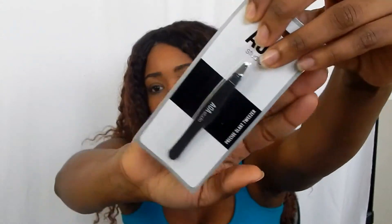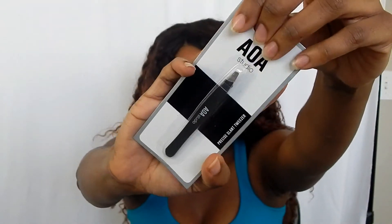I got these little cute tweezers — you can never have enough tweezers. And they're black; I love black stuff. It's just so chic to me.